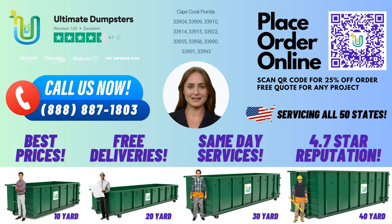When it comes to renting a 10-yard dumpster in Cape Coral, Ultimate Dumpsters has got you covered. With nationwide coverage, we deliver to over 50,000 cities across 50 states and 3 countries. Our 4.5-star rated reputation speaks for itself, and we offer flexible and affordable pricing. We offer free quotes and estimates for every job and customer, and if you place your order in the morning, we offer same-day delivery.